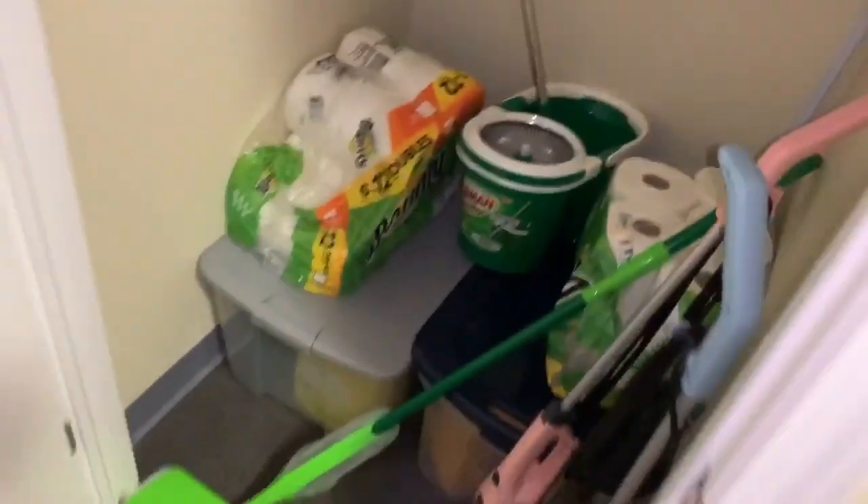This is Fatou and Mary's bathroom — those are our two suite mates. And this is the cleaning closet. We have all of our cleaning supplies in the buckets — we have a vacuum, mops, everything.